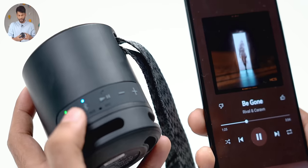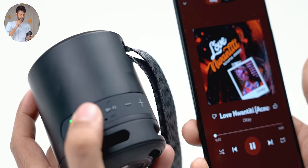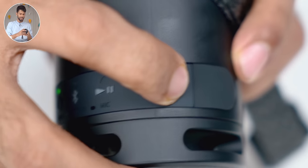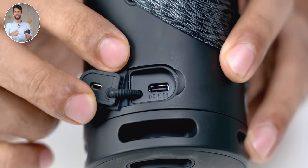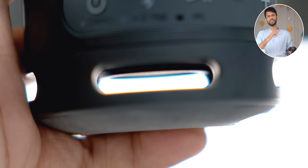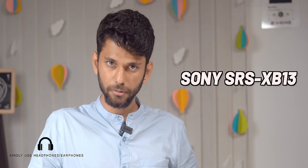There's a play/pause button — press it twice to skip to the next song, three times to go to the previous song. There are also volume up and volume down buttons. You have a hidden USB Type-C port inside a flap to keep it waterproof. The sound quality is very good, the bass is excellent, and there's no distortion even at the highest volume.